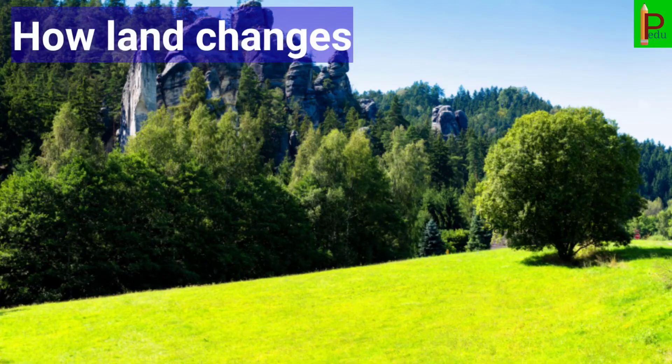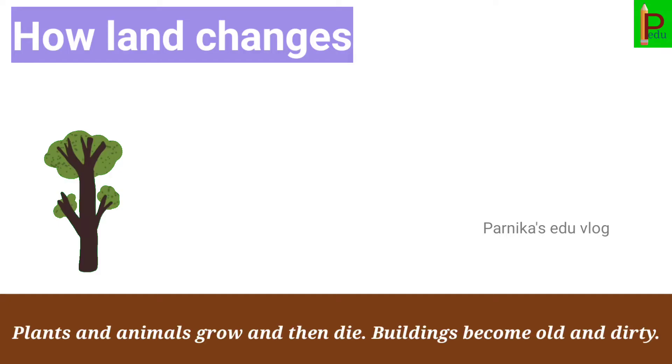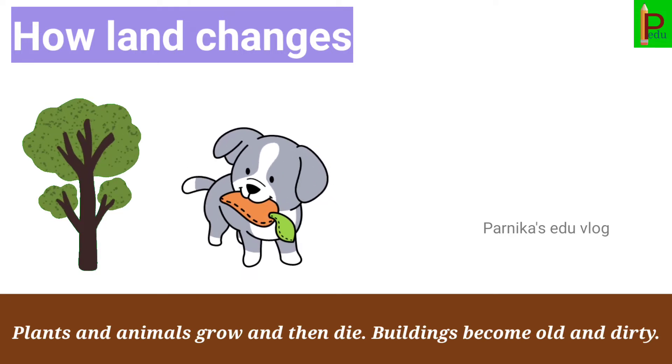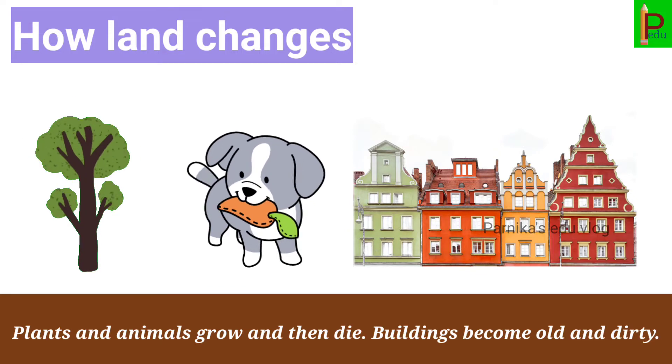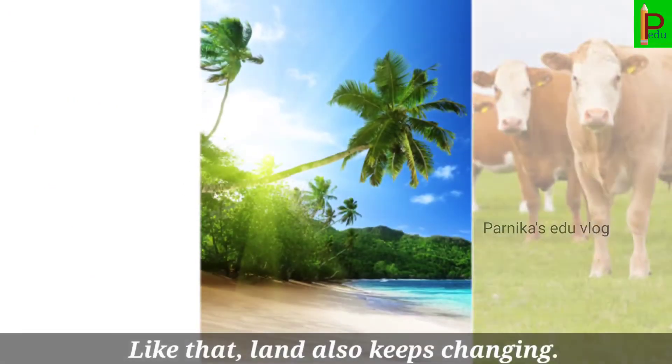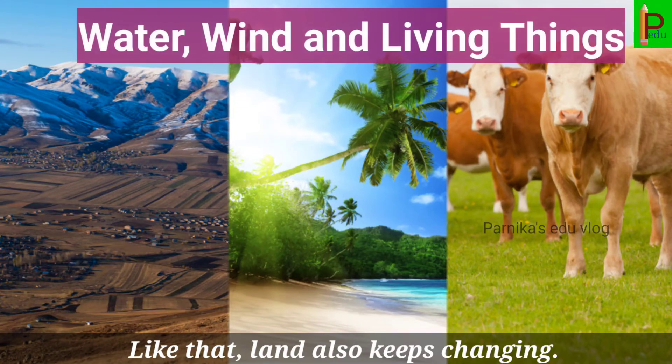How land changes. Things around you are always changing — plants and animals grow and then die, buildings become old and dirty. Land also keeps changing. Water, wind and living things change land.